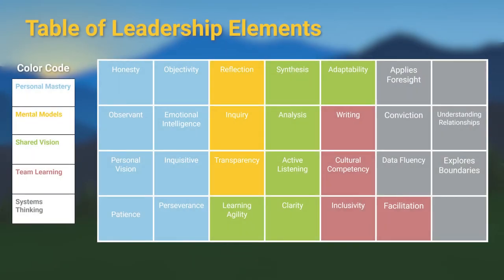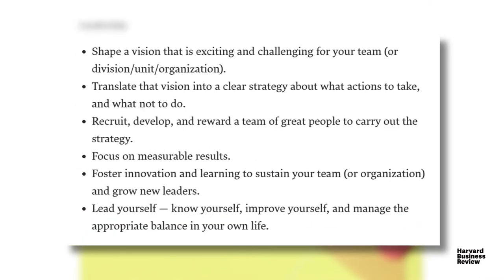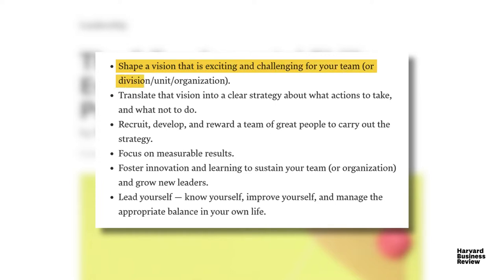At Education Elements, when we start the process of self-reflection and peer evaluation, we look at the essential elements of leadership and group them into competencies. We think of these as the skills needed to really master leadership competencies. For example, in this Harvard Business Review article, one of the competencies they're measuring is the ability to shape and share a vision that's both exciting and challenging for your team. However, how does one actually get that done? How do you measure success? How can you make sure that you're progressing and actually bringing that competency to life? Something we're thinking about at Education Elements is breaking that competency down into actual essential skills and practices that leaders need to follow in order to bring that competency to life.